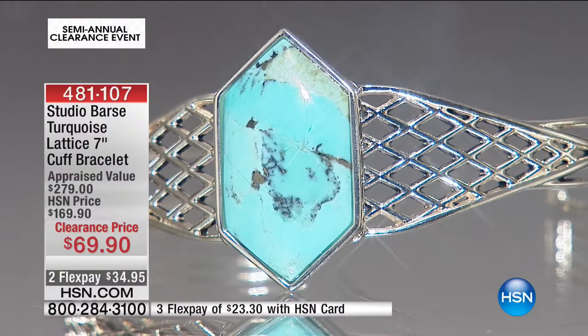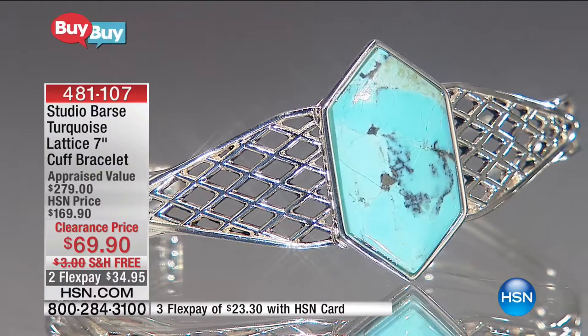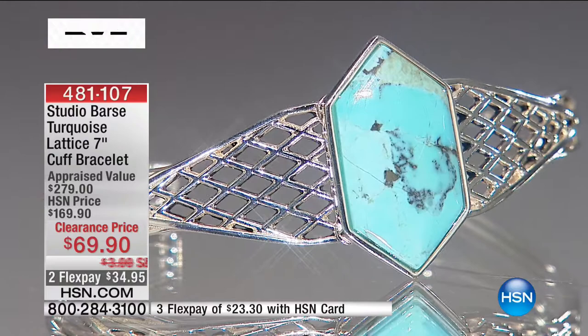Reminding you, these are appraised values that we're coming back with. That's the lowest appraised value we're seeing there at $279 — it's down to $69.90. One of the things about the Bass family: it was George Bass way back when, and it's his relatives or the ancestry now that continue the name.